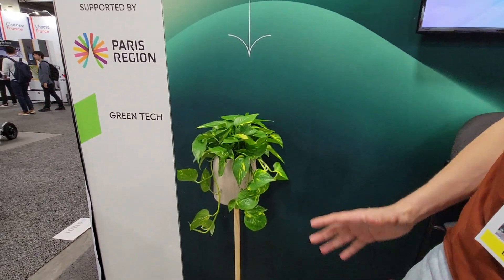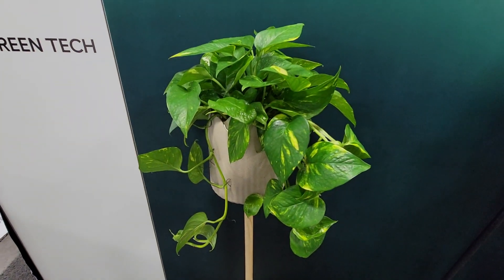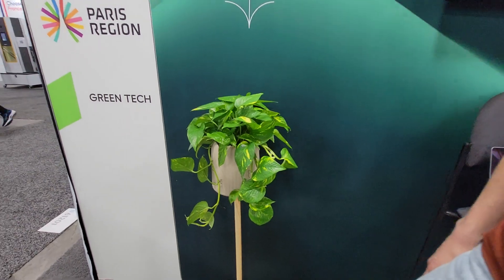So even people who often kill plants will be able to keep this one alive. Exactly — it's a very robust one and you have this additional feature to help you. Very cool, thank you.